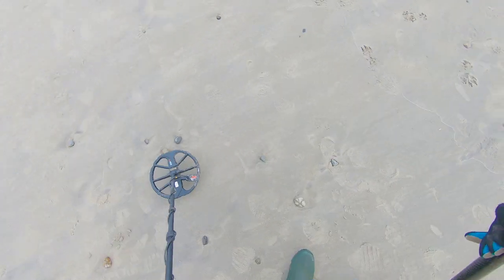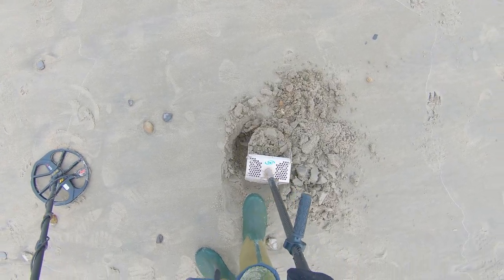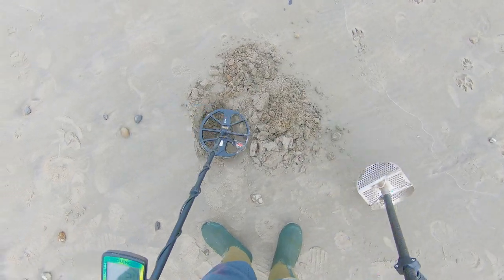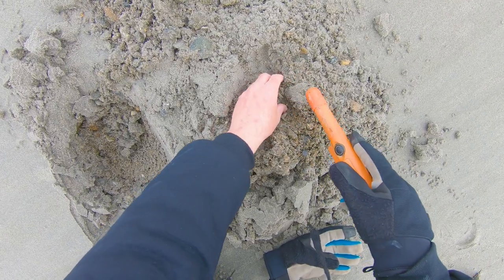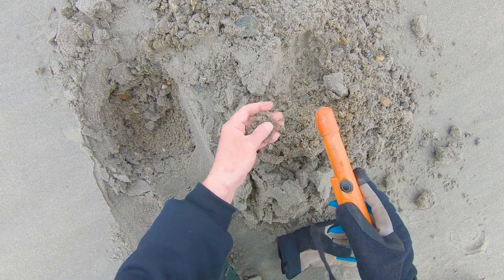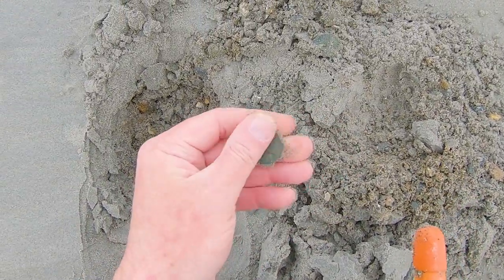12, 13 - maybe a nickel. All right, hopefully it's in this scoop. Yep. I think it's a nickel. Yep.